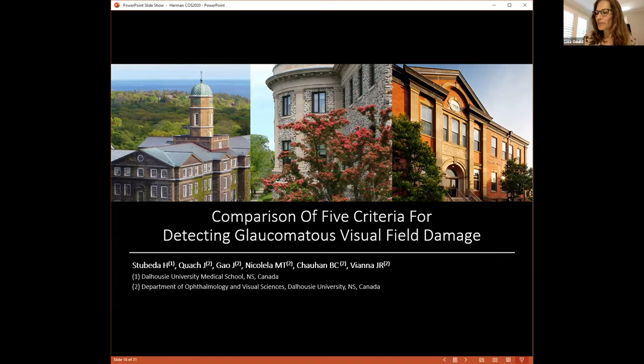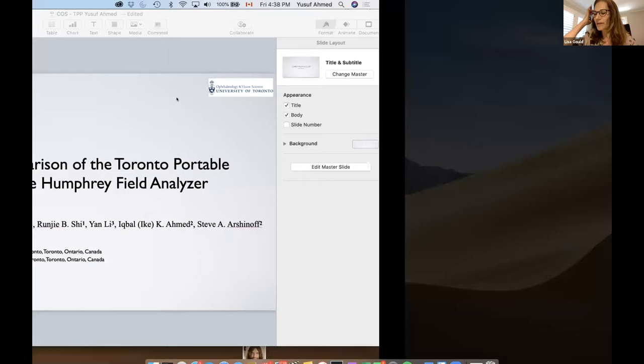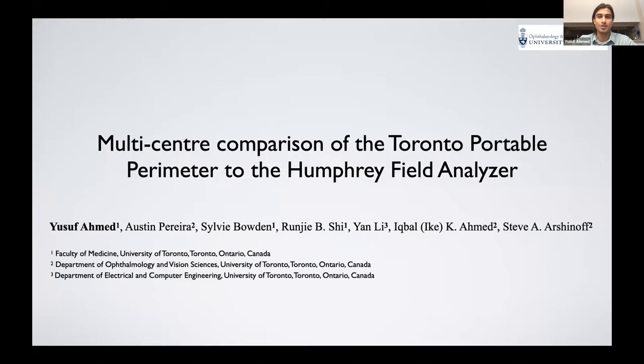Thank you very much, Herman. Our next speaker is Yousef Ahmed, recipient of the second prize for COS Awards of Excellence in Ophthalmic Research. He's going to talk about the Toronto Portable Perimeter. My name is Yousef Ahmed, a medical student at the University of Toronto. I'm excited to present our study comparing the Toronto Portable Perimeter — a novel virtual reality perimetry device — to the Humphrey Field Analyzer. I have no disclosures.